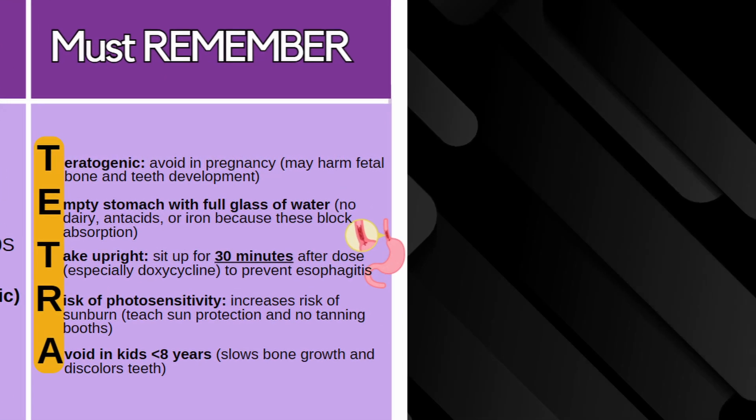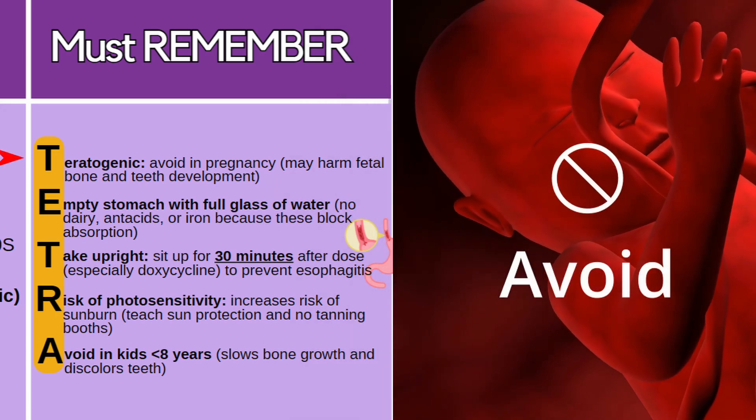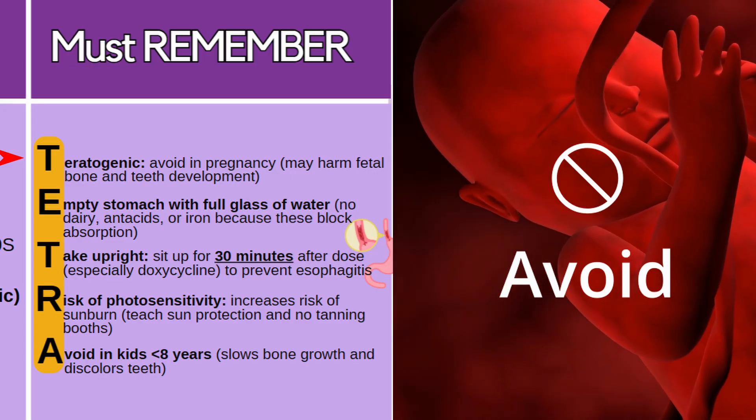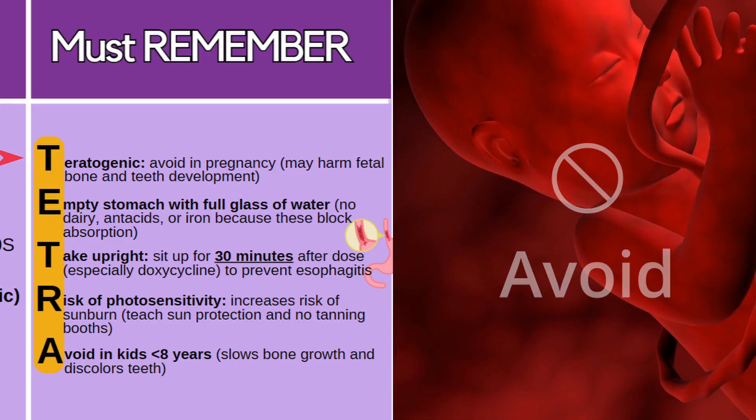To help you remember important concepts about this class, remember the word tetra. T is for teratogenic — you want to avoid this class during pregnancy because it can actually harm fetal development of the bone and the teeth.